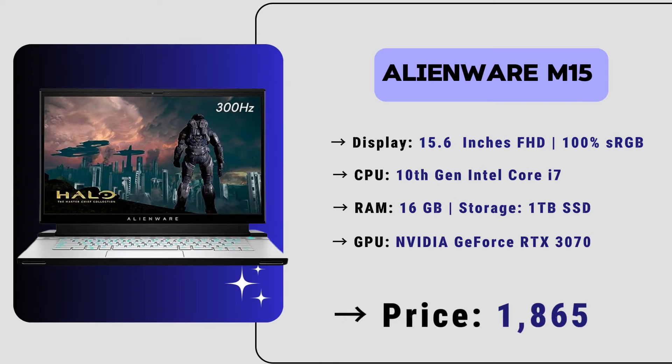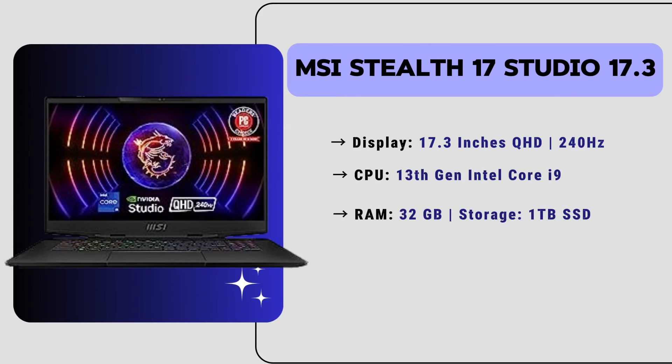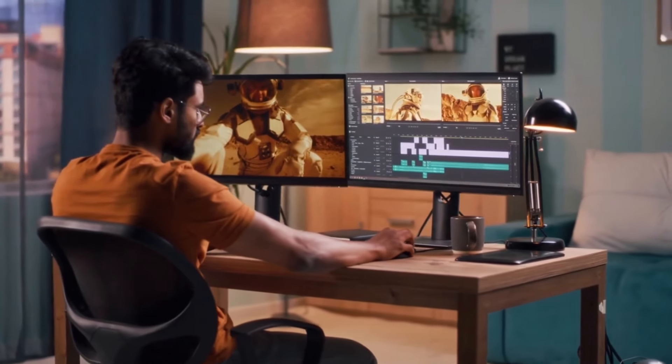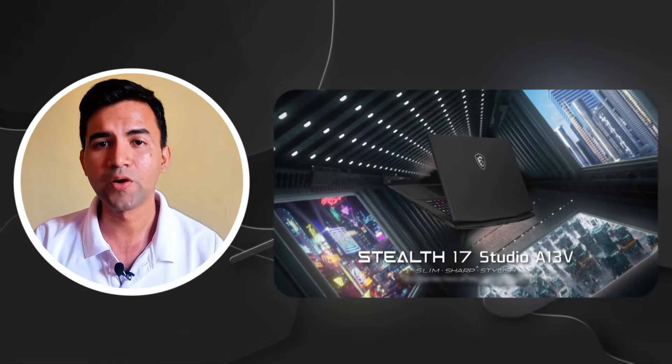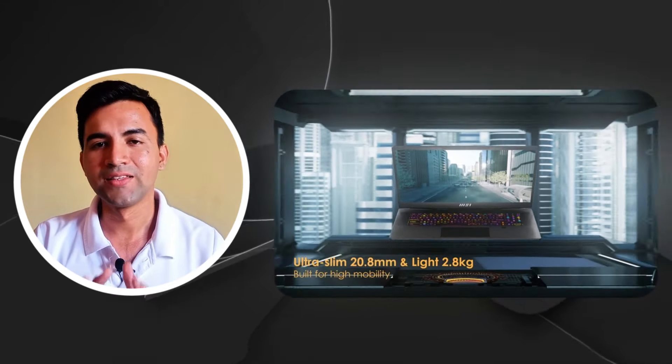Now let's move to our 3rd position laptop: the MSI Stealth 17 Studio, a big-screen gaming laptop for video editing. It has a 17.3-inch Full HD display with a smooth 240Hz refresh rate. It has a 13th generation Intel Core i9 processor, 32GB of RAM, and 1TB SSD storage. It features an Nvidia GeForce RTX 4080 GPU. The price of this laptop is around $2,200, which is quite expensive but a really good investment if you want the best performance for high-end video editing work.